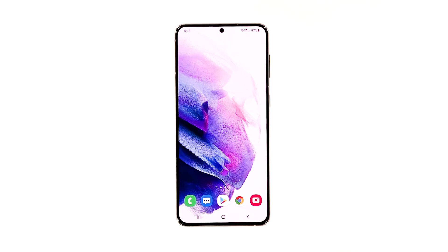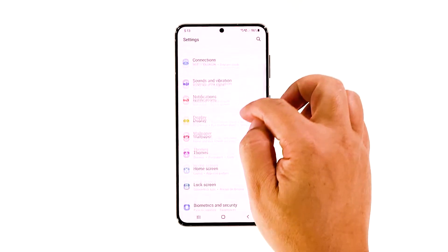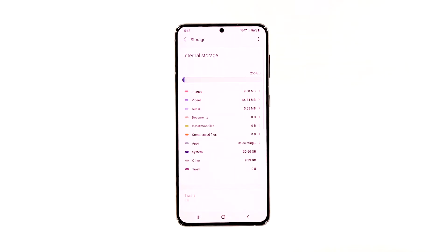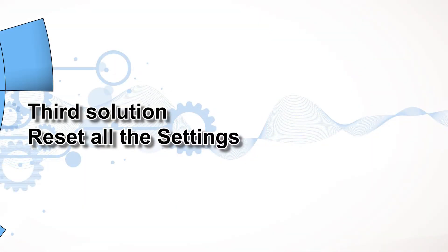The next thing you need to do is to check and manage the storage if necessary. Open the Settings app, scroll down and tap Battery and Device Care, then tap Storage. On this screen you will immediately see how much storage is used. Try deleting some of your files if you only have a few gigabytes left. However, if your phone still has enough storage space, move on to the next solution.